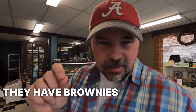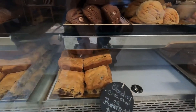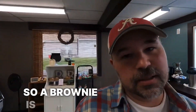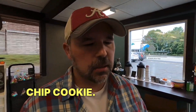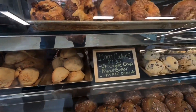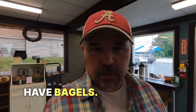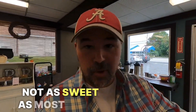Over here they have brownies and blondies. So a brownie is definitely going to have more chocolate in it. A blondie has a little less chocolate — more like a chocolate chip cookie. I think I need to get one of those barn cookies, though. I think I'm going to go with the triple chocolate here in a minute. And they also have bagels — not as sweet as most of the other stuff here.